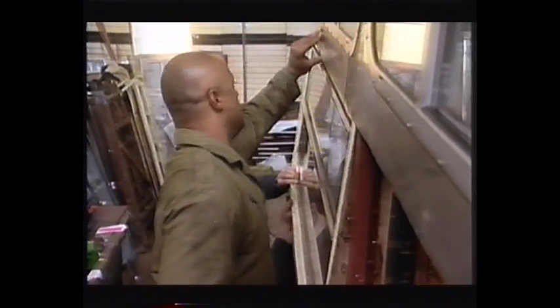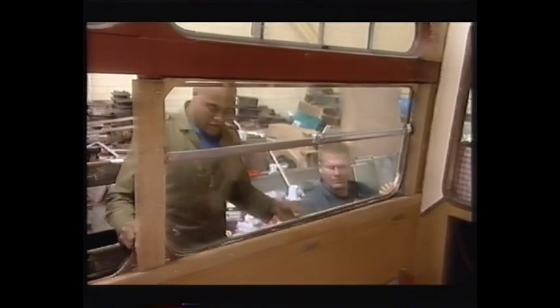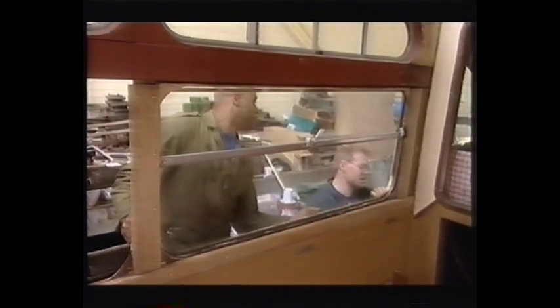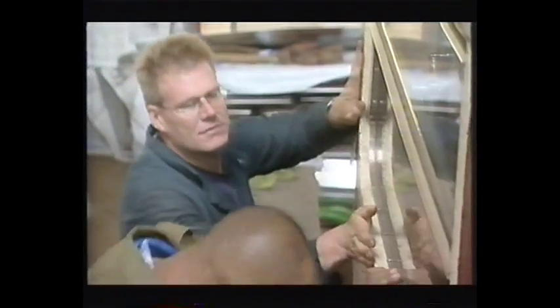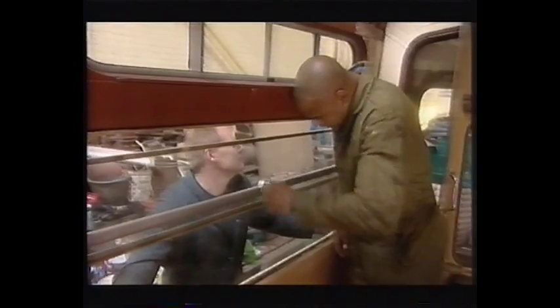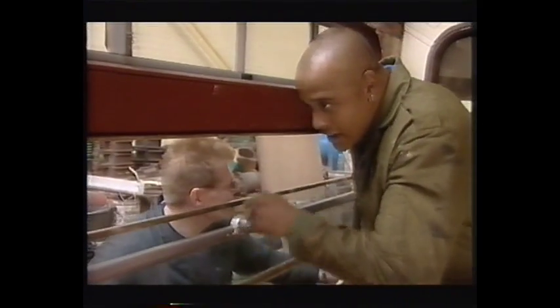Then there's a few dozen windows to put in, each with its own authentically squeaky 1950s winding mechanism. Give it a whiz. I'll hang on to it. Perfect. Excellent. Happy with that, mate?